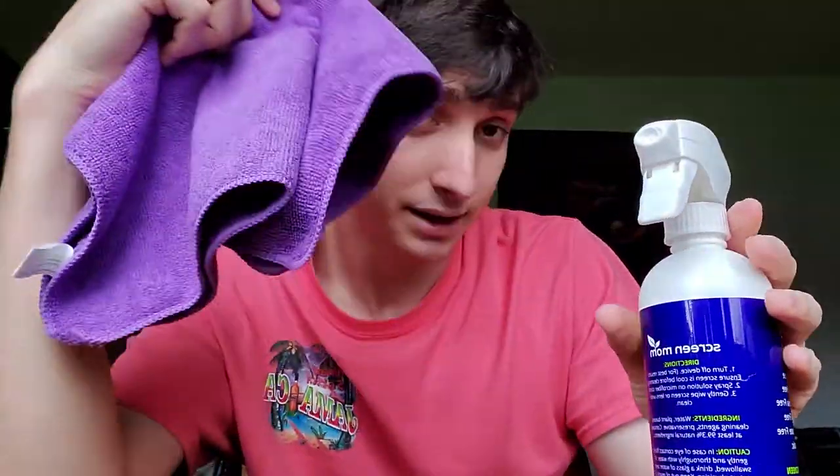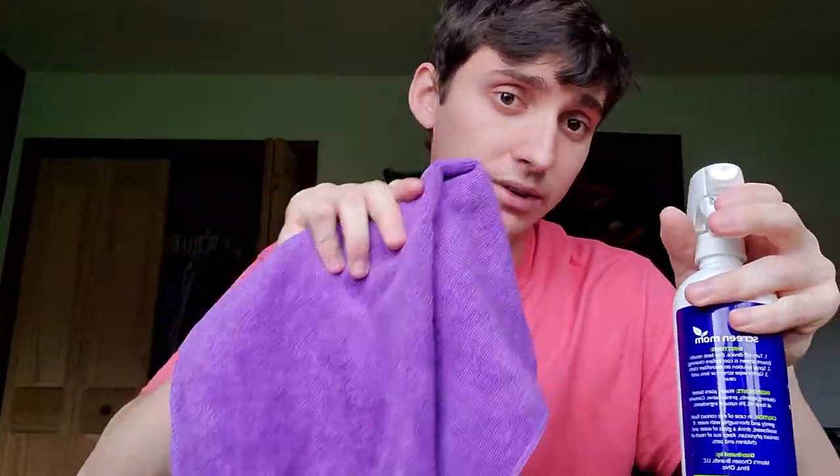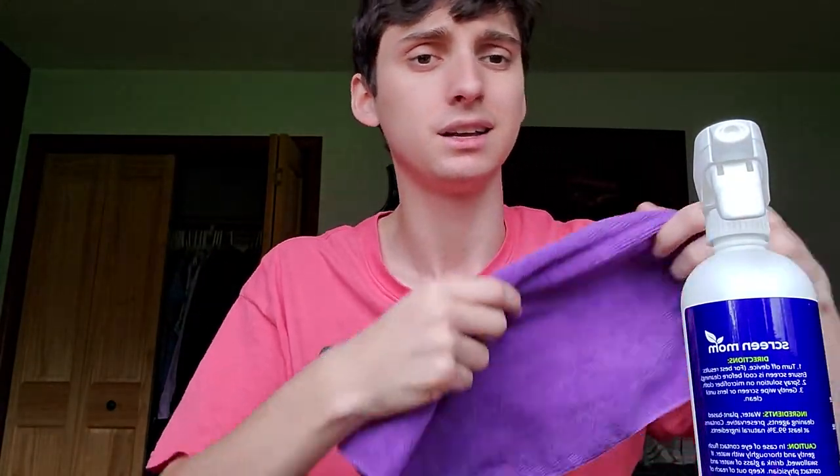Computer screen cleaner and a cloth that came with it. You just spray it on, wipe it down, and it becomes nice and clean. Works for other screens too. It's wonderful — great purchase. You can get it on Amazon, would recommend.